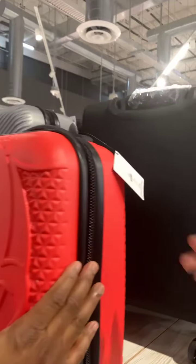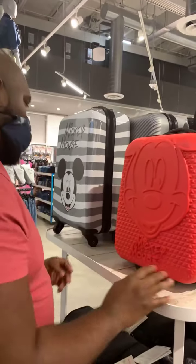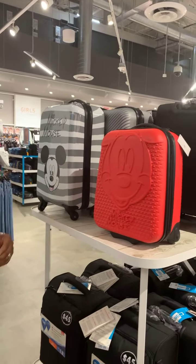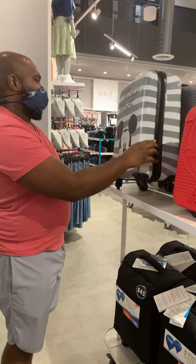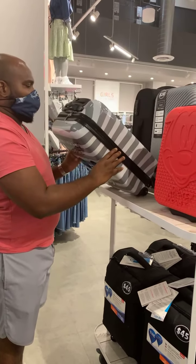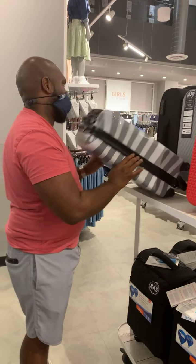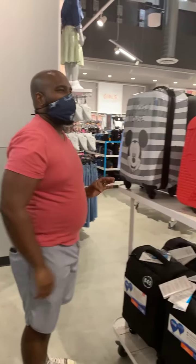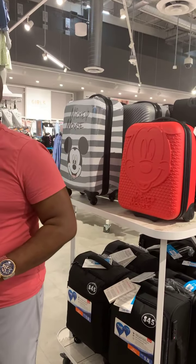I know some ladies that this small suitcase would just be a makeup case. You can't even fit a shoe in there. You know what that would actually be really good for? Your ears! One of my favorite ears broke while traveling and I needed a case for it — that would actually be really good.